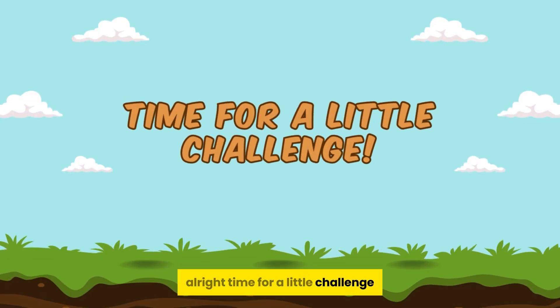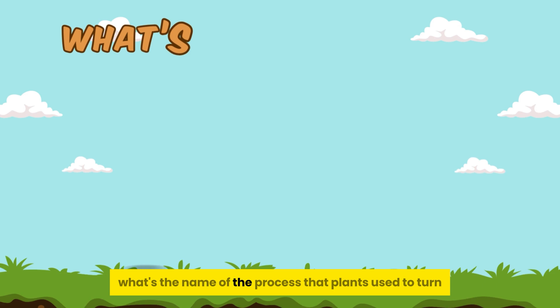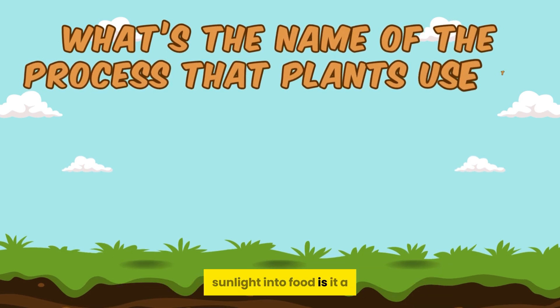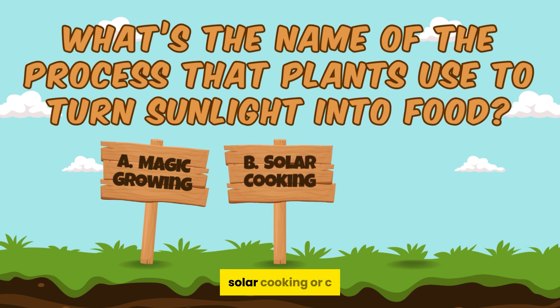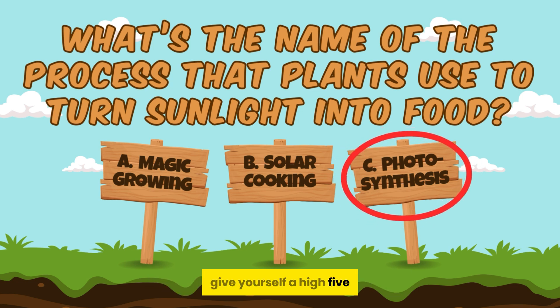Alright, time for a little challenge. Let's test what you've learned. Ready? What's the name of the process that plants use to turn sunlight into food? Is it A. Magic growing? B. Solar cooking? Or C. Photosynthesis? If you said photosynthesis, give yourself a high five.